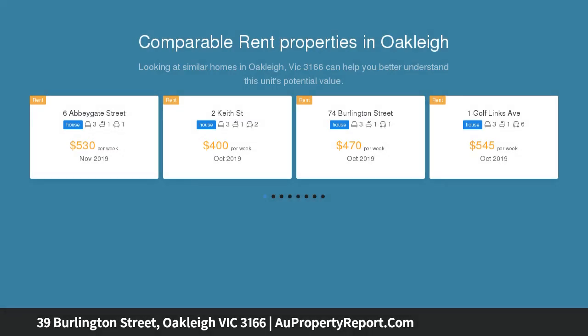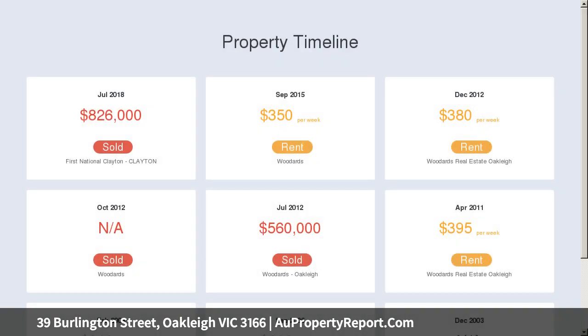The property comprises a well-equipped kitchen opening out to a spacious living and dining room, three good-sized bedrooms, family bathroom, separate toilet, separate laundry, and a rear entertaining area. Flat, regular allotment of approximately 575 square meters.